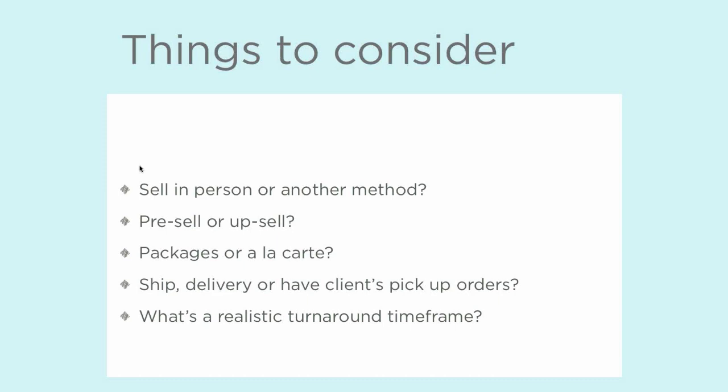You also need to think about whether you want to go with packages versus a la carte, because there are pros and cons to both. Depending on your personality and your style of sales, one is probably going to be more successful for you.